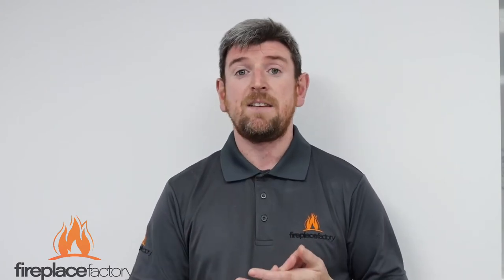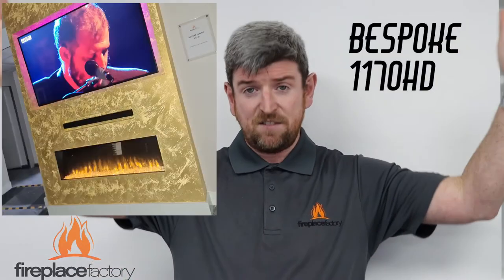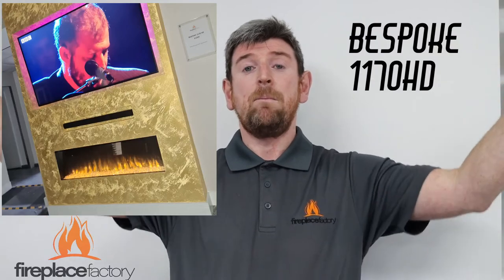In our slimline range, I'd be going with the Bespoke 1170 HD. Your 65-inch TV is slightly bigger than the 1170, but it still looks absolutely fine — I wouldn't go any less than the 1170. You don't want your TV or your fire dwarfing the other. With that 65-inch TV and a Bespoke 1170 HD fire, that's the slimline fire for you, and you're also only going to come out into your room 185 millimeters, which is perfect especially if you're building on an existing chimney breast and just looking to stud it out.